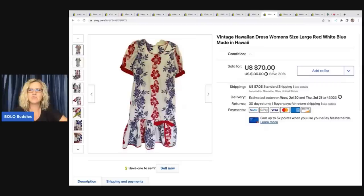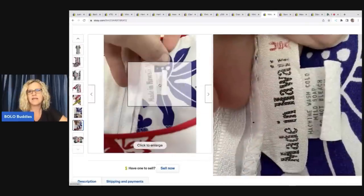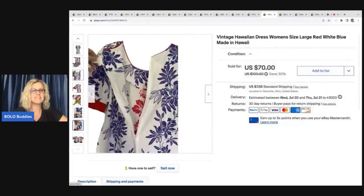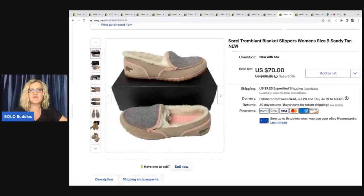The next item I sold is this vintage Hawaiian dress — size large, red white and blue, made in Hawaii. I picked this up at a thrift store and I actually have video footage of me finding it; it's on my thumbnail so you can go check out that video to see what else I bought that day. This was definitely the highlight of that video. I ended up taking a best offer of $50 and the buyer was all in for $60.53.